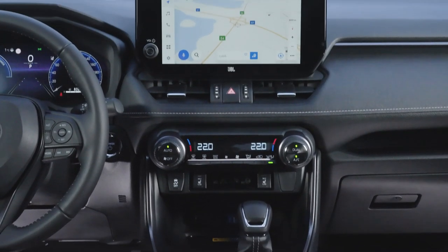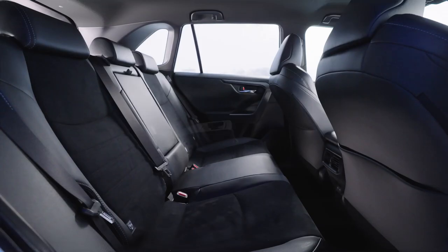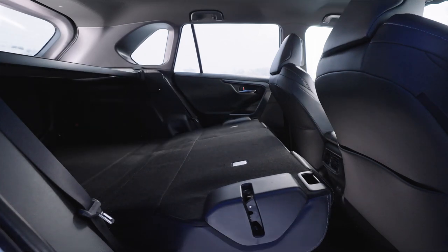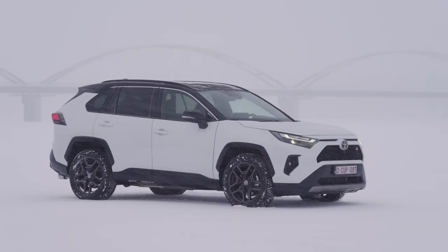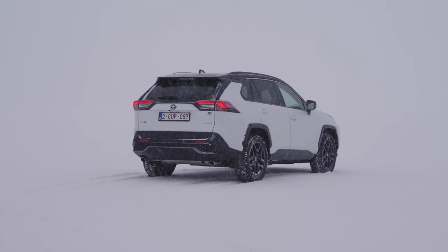The RAV4 GR Sport models come standard with an all-wheel drive with intelligence (AWDi) electric all-wheel drive system. This results in improved urban fuel economy, quieter performance at high speeds, and improved traction in slippery conditions. It is also more compact and lighter than mechanical all-wheel drive systems, so fuel consumption and cabin and load compartment space are not compromised.